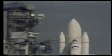T-minus 50 seconds. The firing system for the ground suppression water is armed. T-minus 40 seconds, development flight instrument recorders are on. T-minus 37 seconds — we're just a few seconds away from switching control of launch to the computer sequences. We have control of the countdown now being conducted by the launch sequences on board the orbiter.